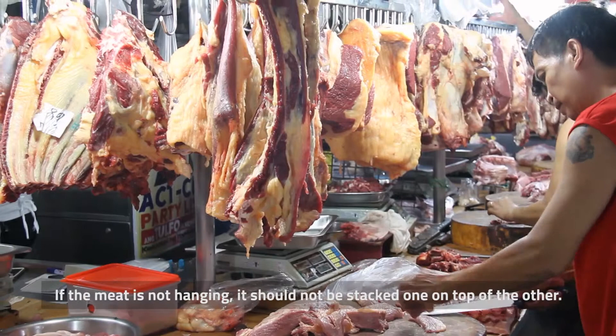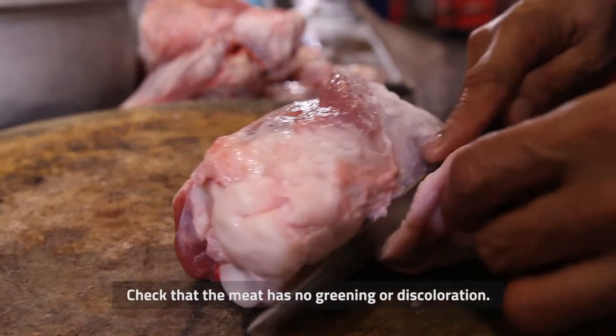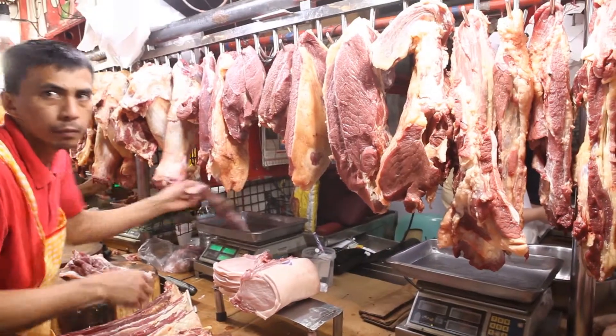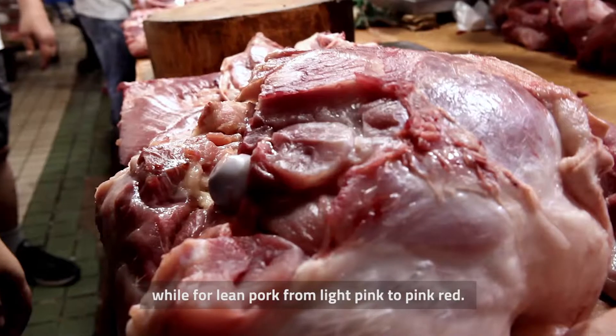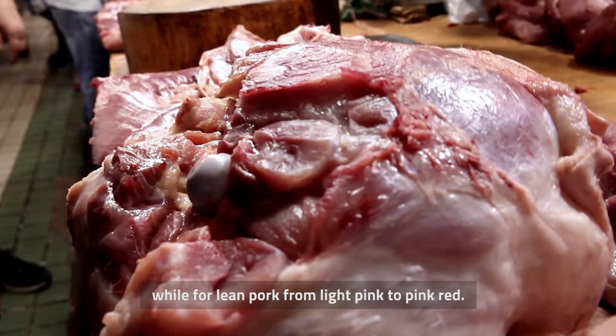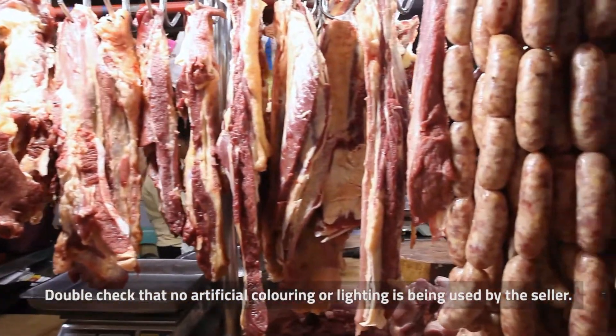If the meat is not hanging, it should not be stacked one on top of the other. Check that the meat has no greening or discoloration. The color of lean beef may vary from cherry pink to deep red, while lean pork ranges from light pink to pink red. Double check that no artificial coloring or lighting is being used by the seller.